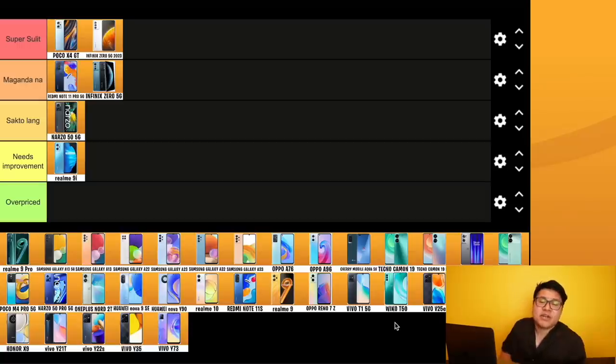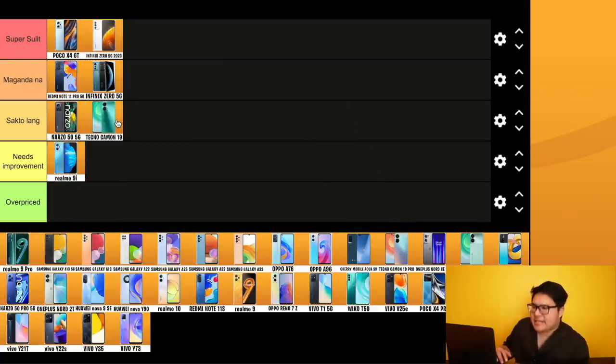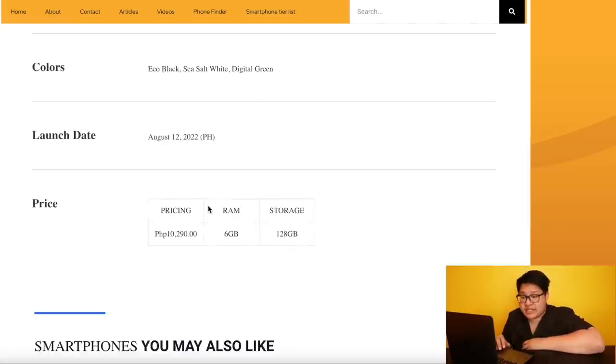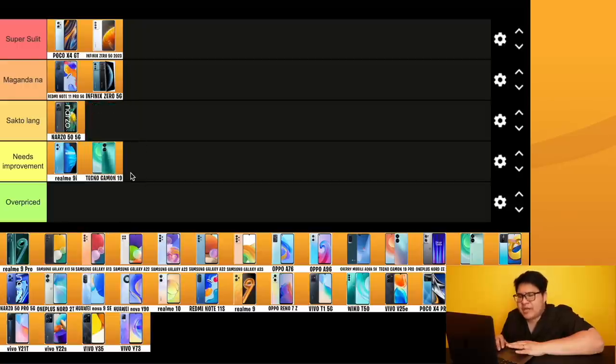Next is Tecno. Tecno is focusing more on cameras with their Camon series. The Tecno Camon 19 has a G85 processor, 18W fast charging, 120Hz display, and a 64MP camera — priced at 10,290 pesos. That's not okay in terms of value. This is 'needs improvement.' Sorry.